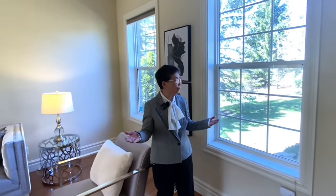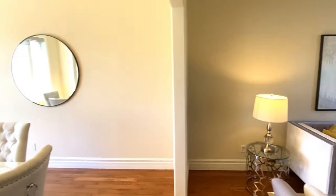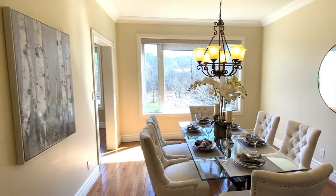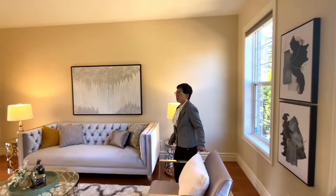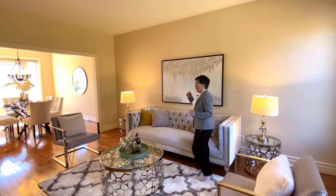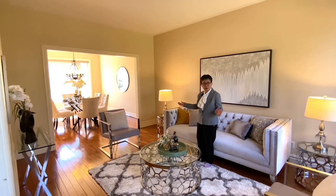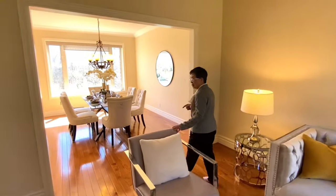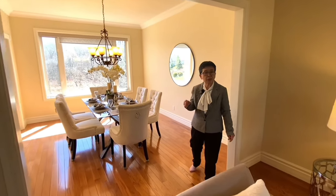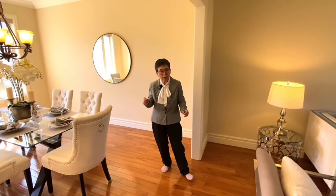Here we are on the main floor — welcome to this very spacious, very cozy living room. You will feel the openness of the living and dining room area because of its nine-foot ceilings. Combined with the dining room, it offers great space for your enjoyment and entertainment. You'll also find the flooring is very special — it's hardwood strip floor, which is seldom found in today's market where laminate is more common.